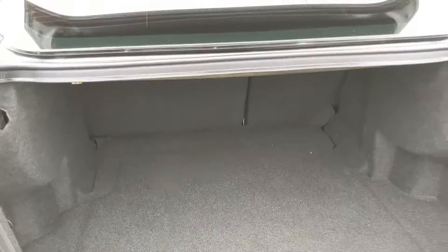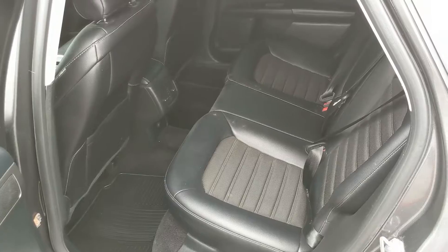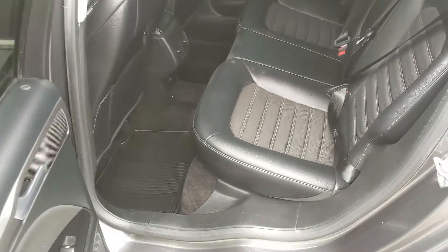First, looking into the trunk which is reasonably spacious as you can see. It can always be expanded by folding down the rear seats as well. Now looking at the back seat where you do have seating for three.